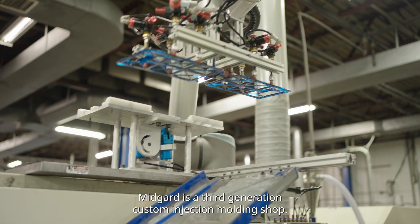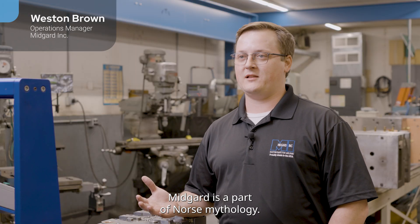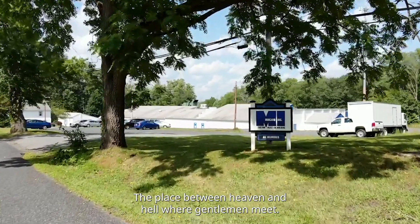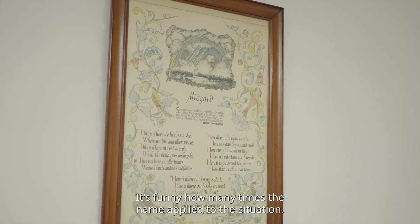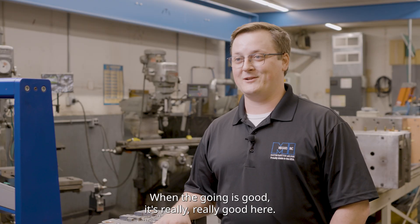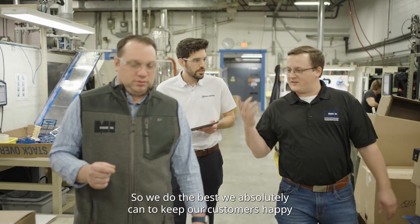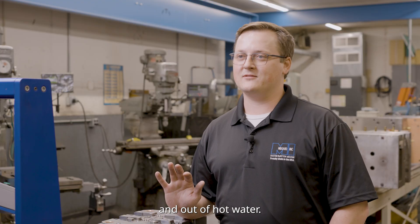Midgard is a third generation custom injection molding shop. Midgard is a part of Norse mythology — the place between heaven and hell where gentlemen meet. It's funny how many times the name applies to the situation. When the going's good, it's really really good here. We do the best we absolutely can to keep our customers happy and out of hot water.